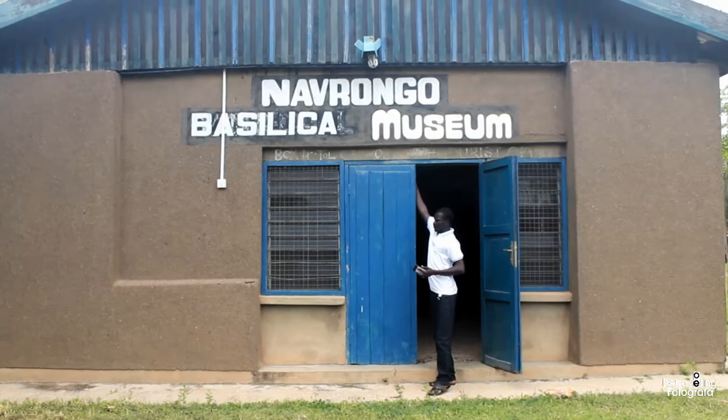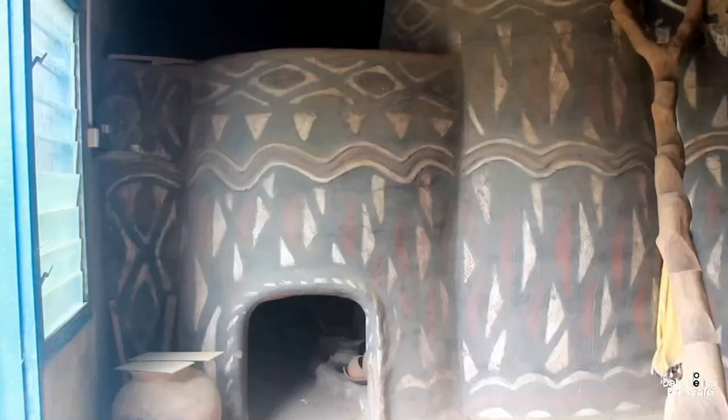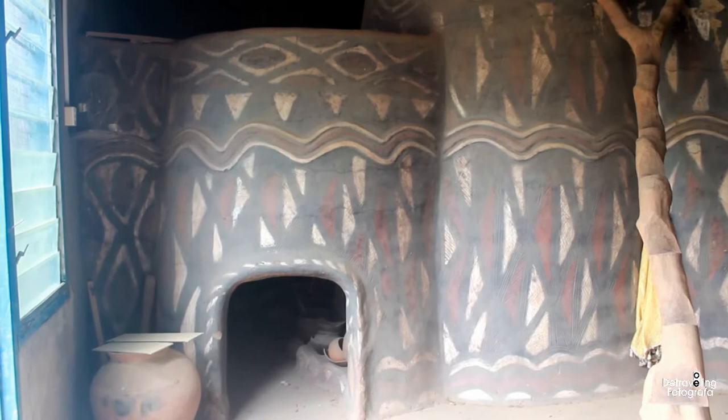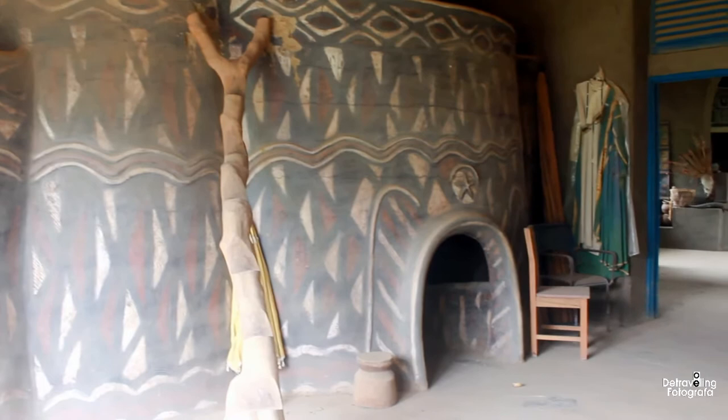Our tour guide is here and he has just opened up the place. Ladies and gentlemen, let's go have a look at the Navrongo Basilica Museum and what they have there. Over there is the traditional building of the people of Kasena and the Nankanas. My tour guide is here who will be taking us through.